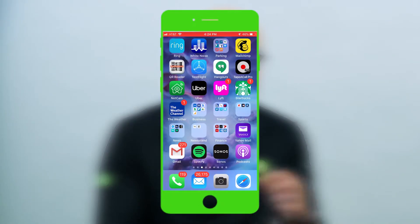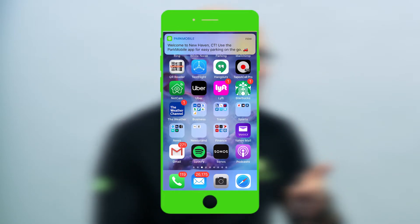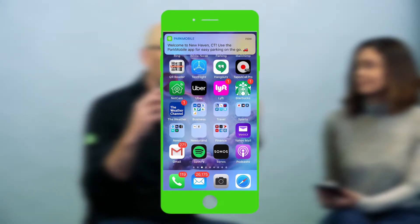One of the great things about the app is that as you enter new cities you can use it. When you're traveling to another location, we have a feature in the app that pops up a message to let you know — 'Hey, did you know ParkMobile is available in this location?' — so we try to alert you when you're in an area where you can use the app.